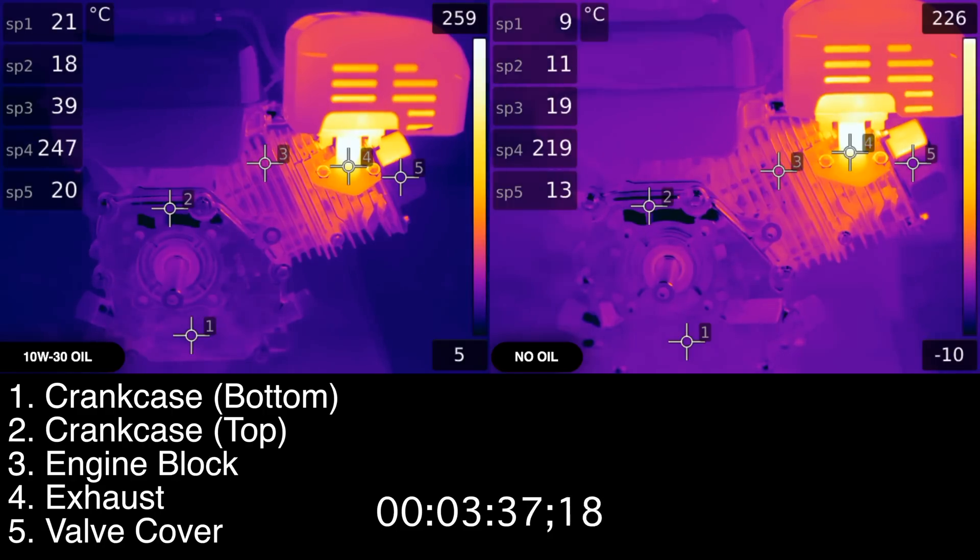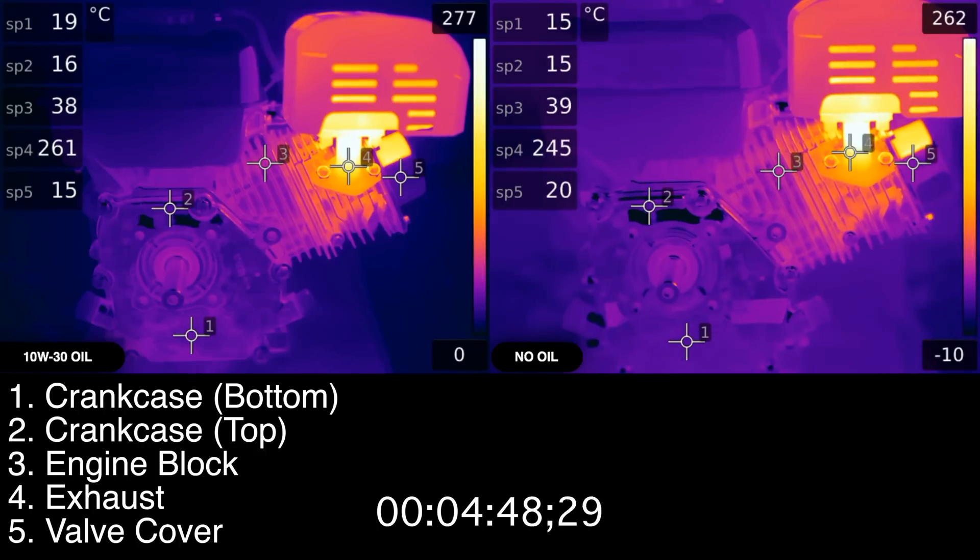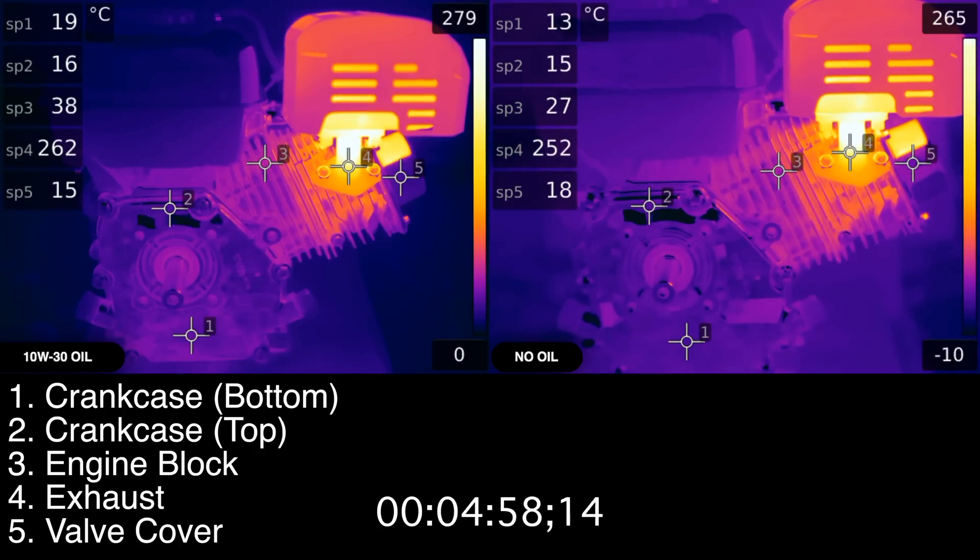One thing I did want to make sure of is that there was no reason other than the oil that the engine on the right would have higher temperatures than the engine on the left. As a result, its throttle is just slightly lower, the choke was closed for far longer, and it is in about one degree cooler ambient air. Any temperature that's higher on the right engine is purely a result of extra heat from not having lubrication.